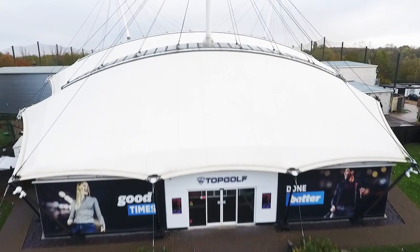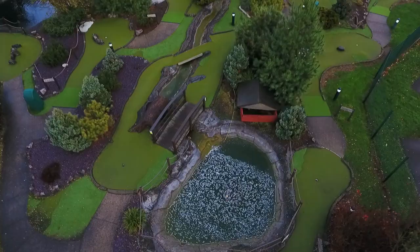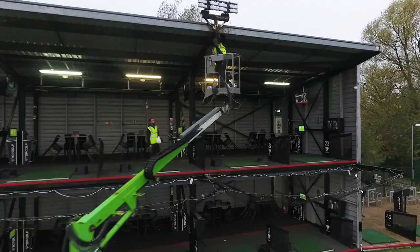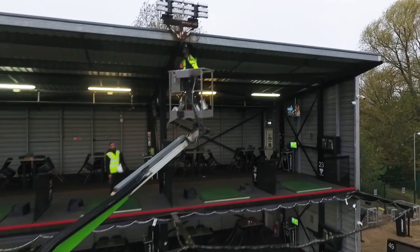JHP Electrical is an installed-in contractor and they specialize in driving range lighting. From start to finish the whole team were absolutely fantastic. The survey was done very quickly and everything moved very fluidly from start to finish.